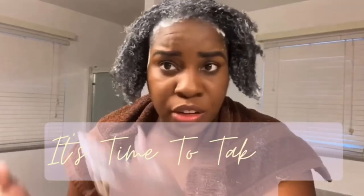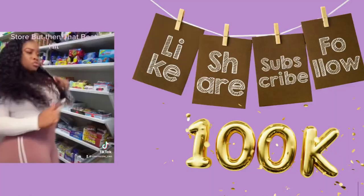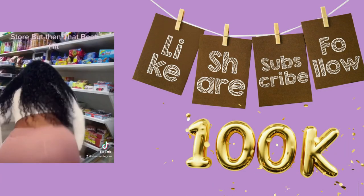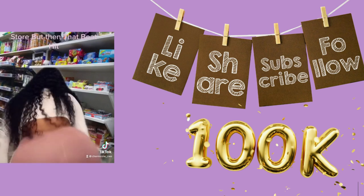Hi guys, it's Charmaine here from BlackCareAndSkincare.com and it's time to take your crown back. Please make sure you like, share, subscribe, and follow. We're trying to reach 100k subscribers and we would really appreciate if you help us get there by doing one of the above.